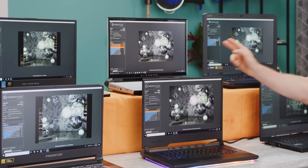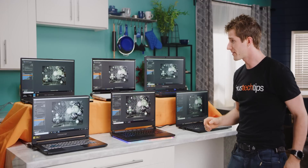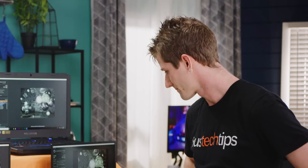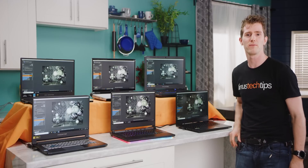Our two 8-core Intels are done. Our 8-core AMD is done. Our first Core i7 is done, second Core i7 is done. Everyone's done but the... oh boy. It's not about finishing first, it's about finishing together.